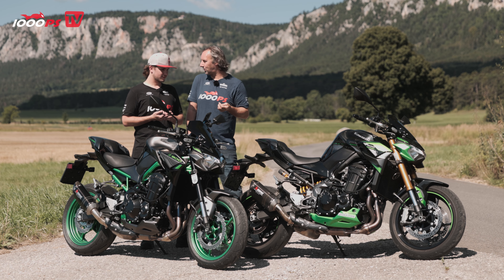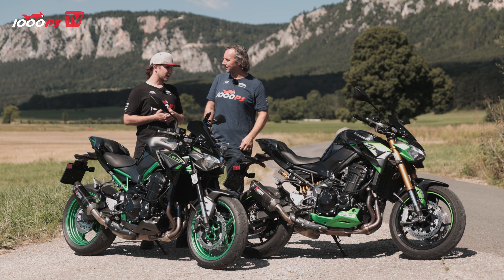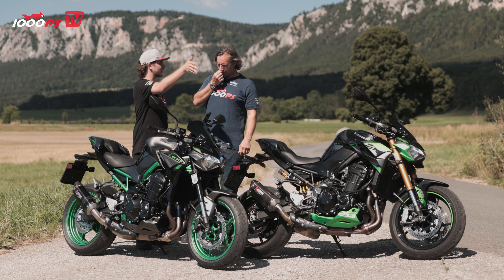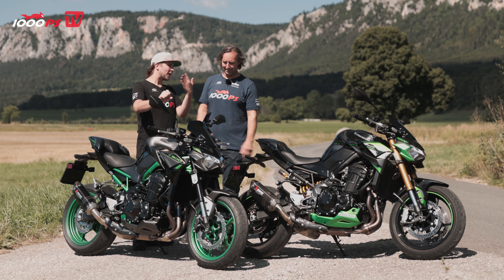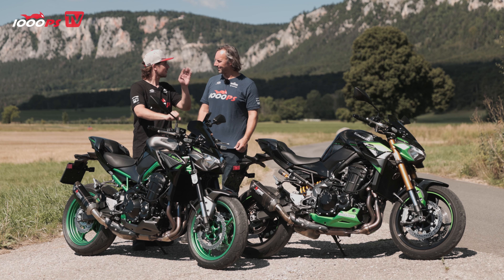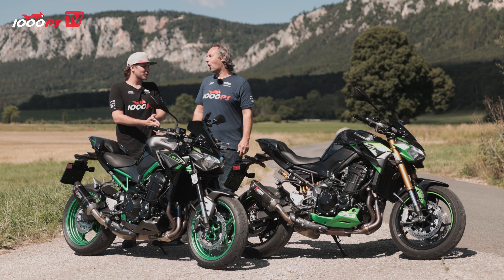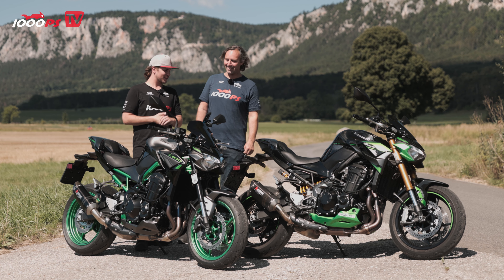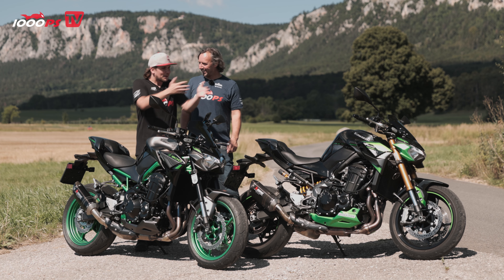With the Akrapovic exhaust, the four-cylinder sound is very appealing — almost a bit antisocial. I was standing there during the tracking shots, and you came blowing down the straight at a legal speed and the four-cylinder just goes — and then you downshift. You really went for it and behaved the way someone on a motorcycle like that would, quite conspicuously, in keeping with the look of the bike.